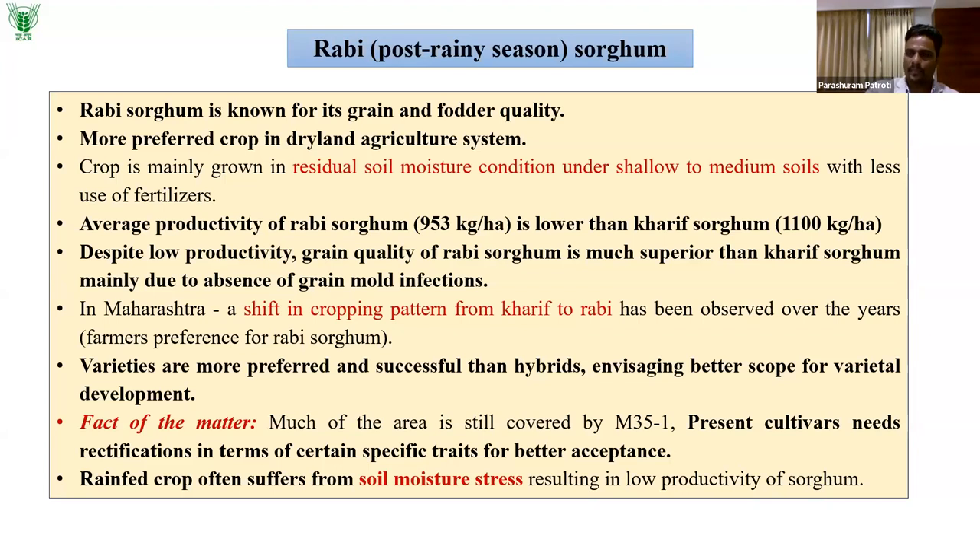Despite low productivity, the grain quality of Rabi sorghum is much superior to Kharif sorghum, mainly due to the absence of grain mold infections. In Maharashtra, a shift in cropping pattern from Kharif to Rabi has been observed over the years, as most of the area is under dryland agriculture. Varieties are more preferred and successful than hybrids, indicating a lot of scope for varietal improvement and expansion.